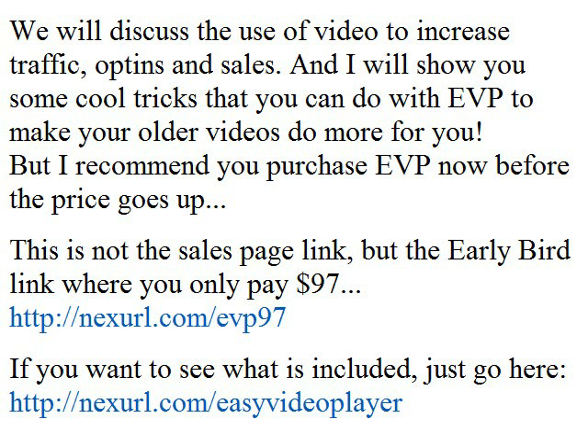If you want to see what is included, just go to Nexel.com/EasyVideoPlayer. Simply paste your receipt information for your EVP purchase into a support ticket at my help desk at ReplyToMichael.com.